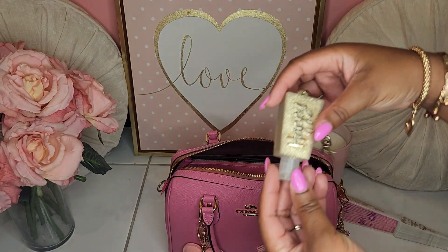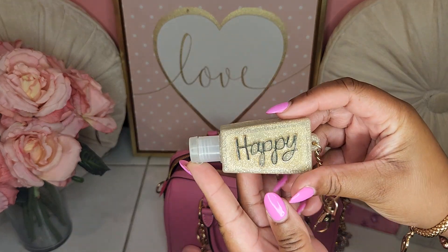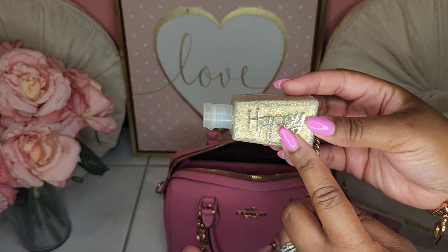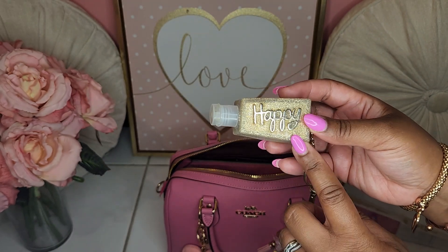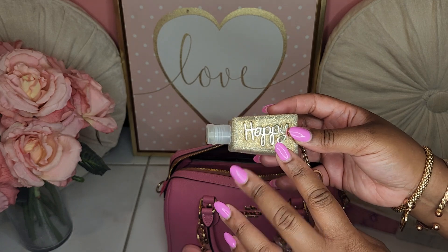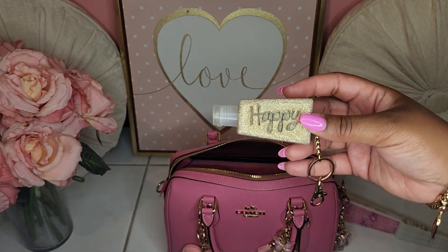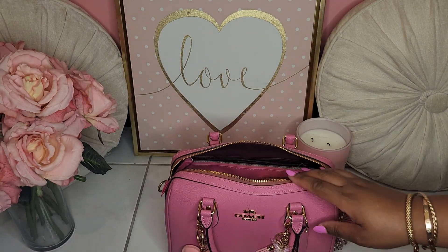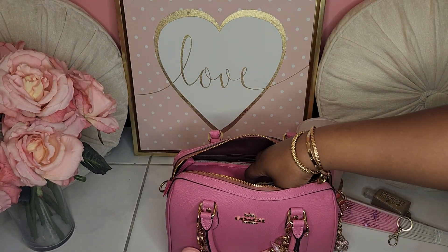I do have my happy hand sanitizer that I got from Bath and Body Works years ago — I need to get some more. I just found out that the semi-annual sale for Bath and Body Works started tonight, so I am going to go on there tomorrow to pick up some items, including some pocket bags.